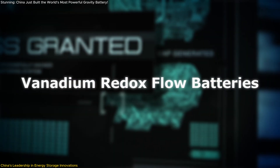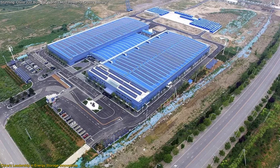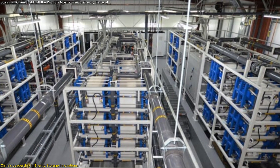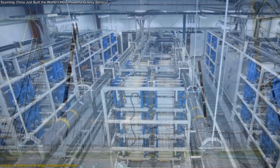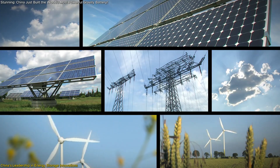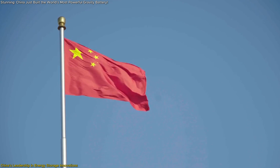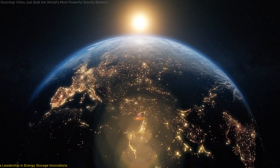December saw the inauguration of China's first 100-megawatt all-vanadium redox flow battery energy storage station in Jilin Province. This facility is expected to integrate 300 million kilowatt-hours of new energy annually, contributing significantly to grid stability and renewable energy utilization. These initiatives underscore China's proactive approach to diversifying its energy storage portfolio, positioning the nation at the forefront of global renewable energy innovation.